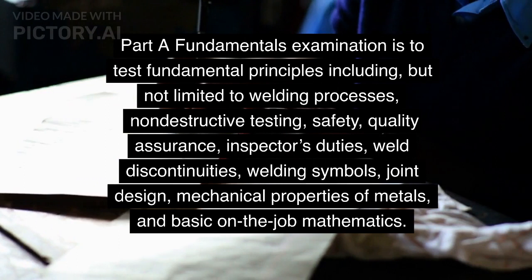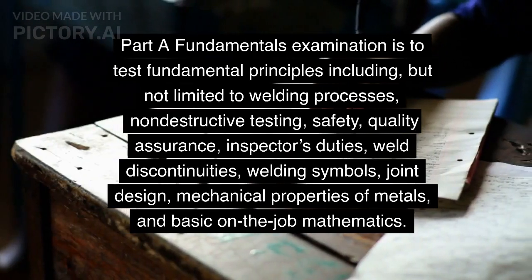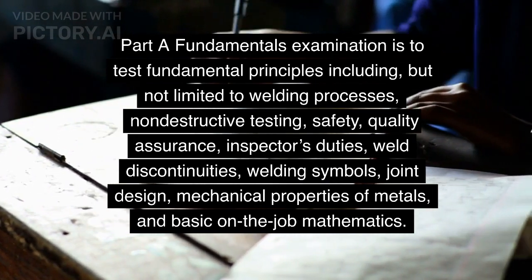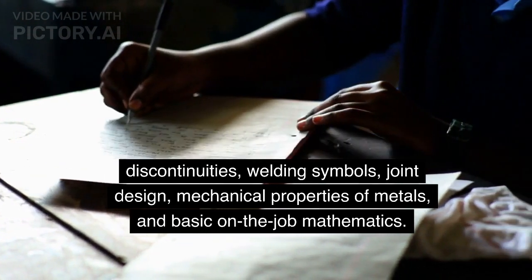Additional Part A content areas include safety, quality assurance, inspector's duties, weld discontinuities, welding symbols, joint design, mechanical properties of metals, and basic on-the-job mathematics.